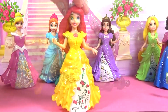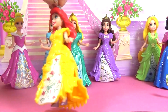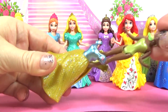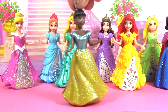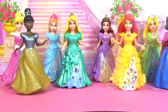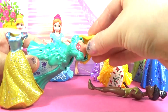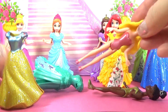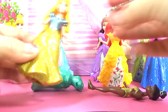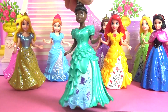We will put Ariel into Belle's dress now. And now Tiana will wear Snow White's dress. Now Aurora is in Snow White's dress and Tiana is in Ariel's dress.